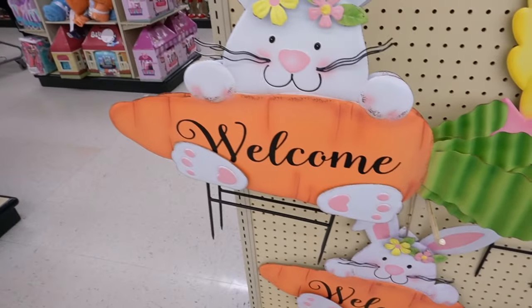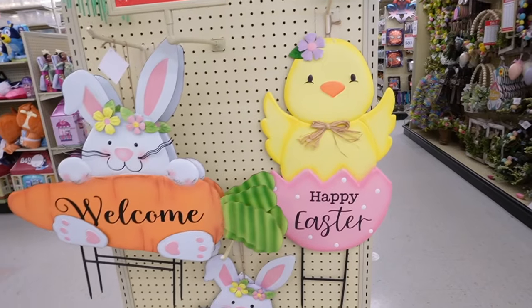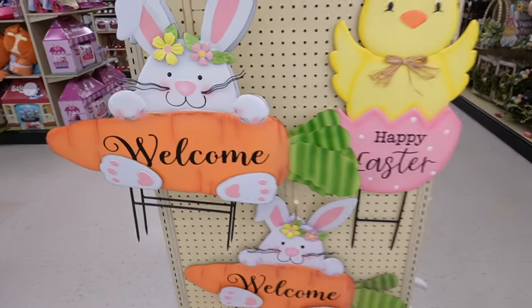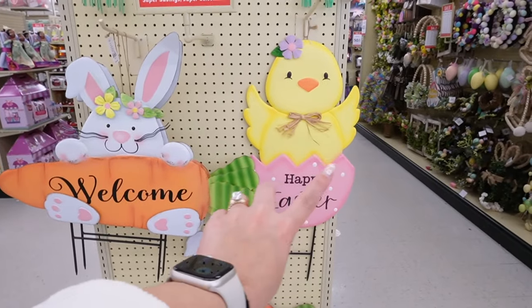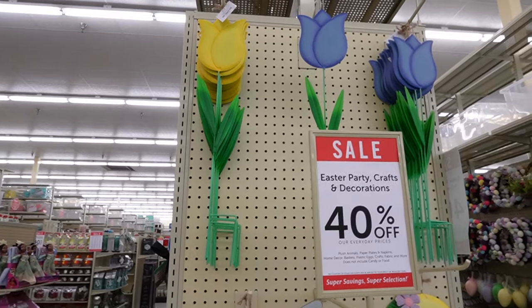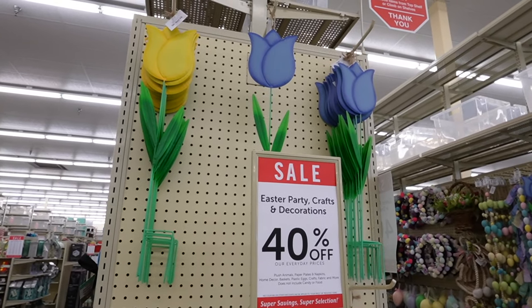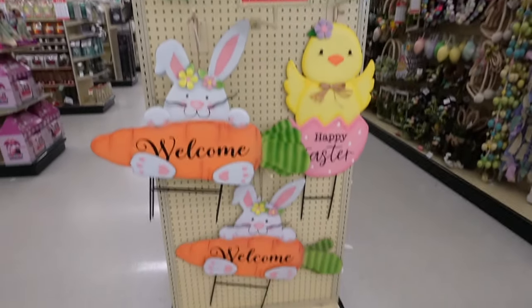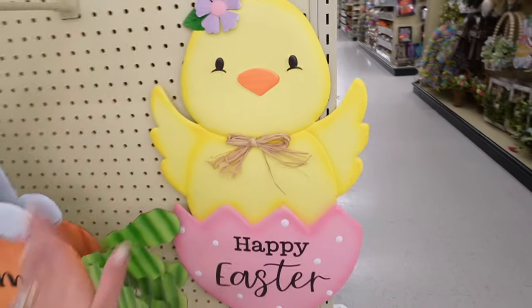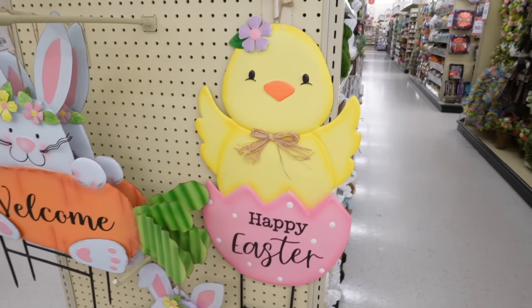I love these outdoor signs. One says 'Welcome' with a little carrot, and then they have a chick coming out of an egg that says 'Happy Easter.' These signs are $20.99 with the 40% off — I might actually get both. Then the tulips: last year I really regretted not getting these tulips and lining our walkway with them because I thought it would be so cute, so I might have to do that this year.